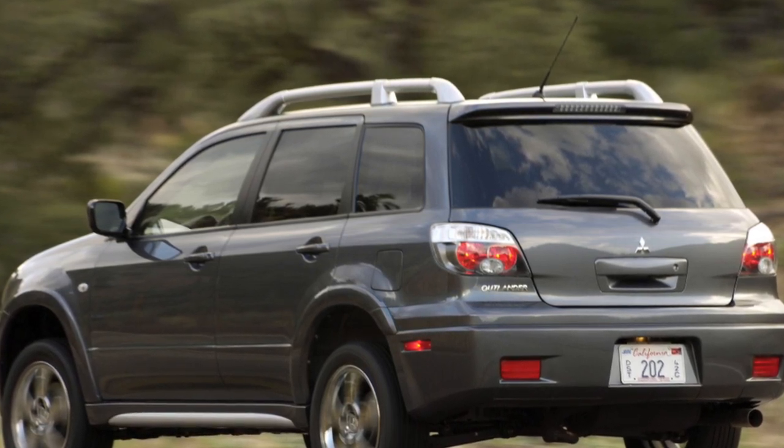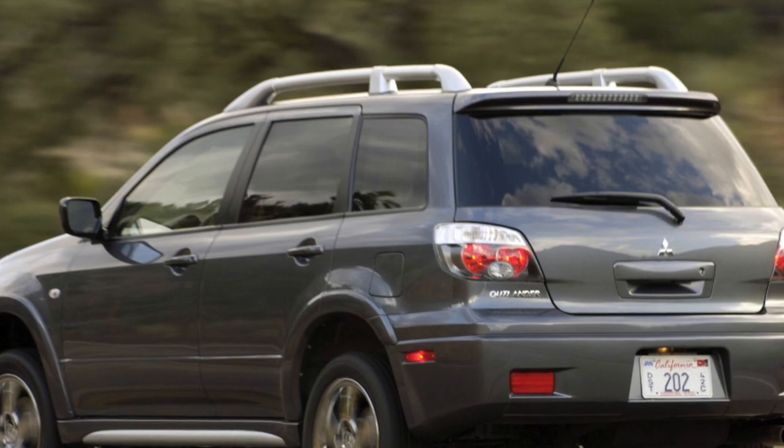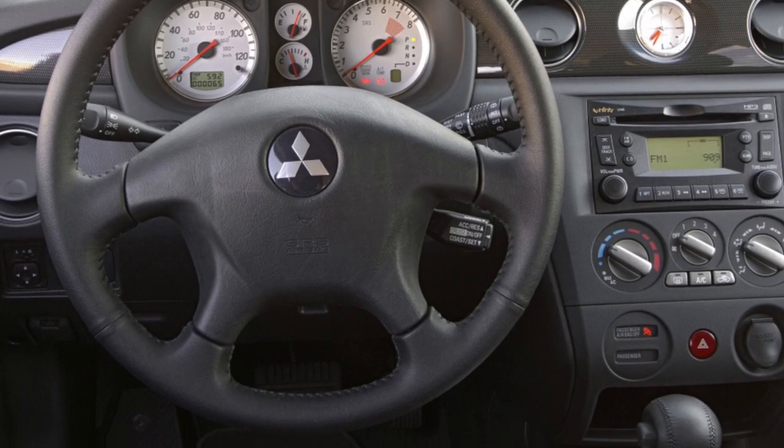Idle RPM can fluctuate. The idle RPM regulator, temperature sensor, fuel filter, injectors, or throttle can be the reason. The fuel injection system should be cleaned every 50–60,000 km.